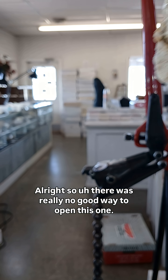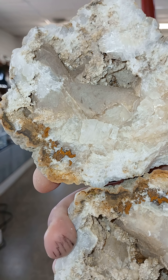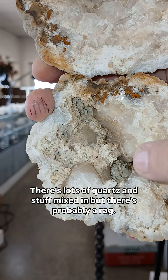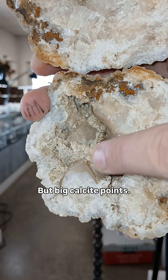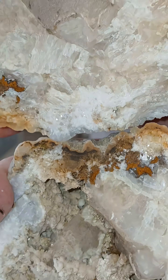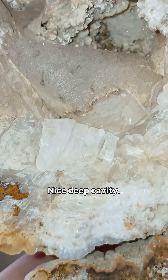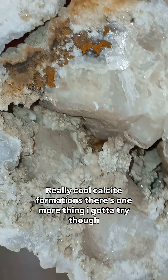There was really no good way to open this one, but look at these big calcite points — that is so cool. There's lots of quartz and stuff mixed in, but that's probably calcite as well. Big calcite points. This one is super cool and a little different. I like that. Nice deep cavity. Really cool calcite formations.